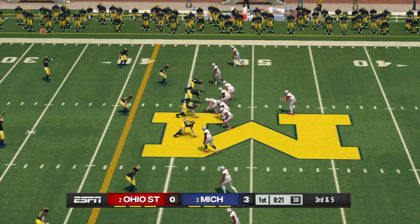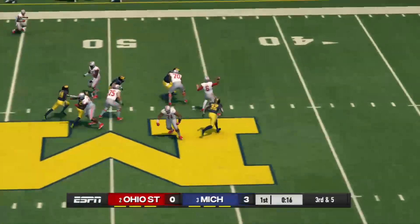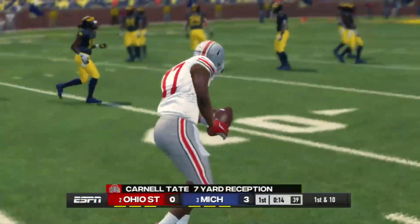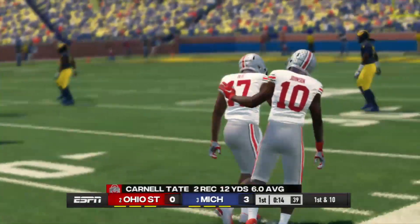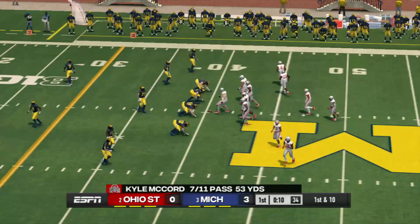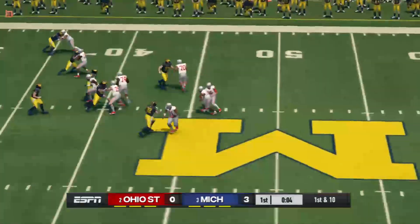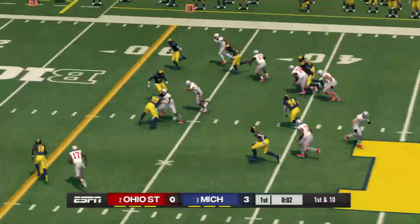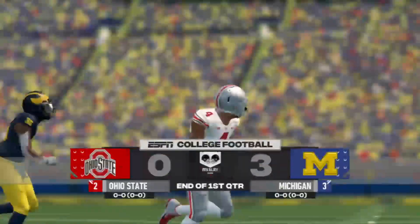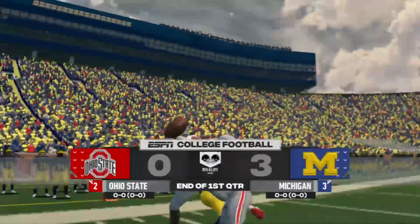The defense has got some of their best pass defenders on the field. They set up in the dime to counter that five-wide receiver set. Gets it out to his receiver in a hurry — he gets hit out of bounds, right around the 40. Here's the eighth play of the series. Gets out to around the 32. After a quarter of play, we've got a low-scoring defensive battle on our hands, with the Wolverines holding a three-point lead.